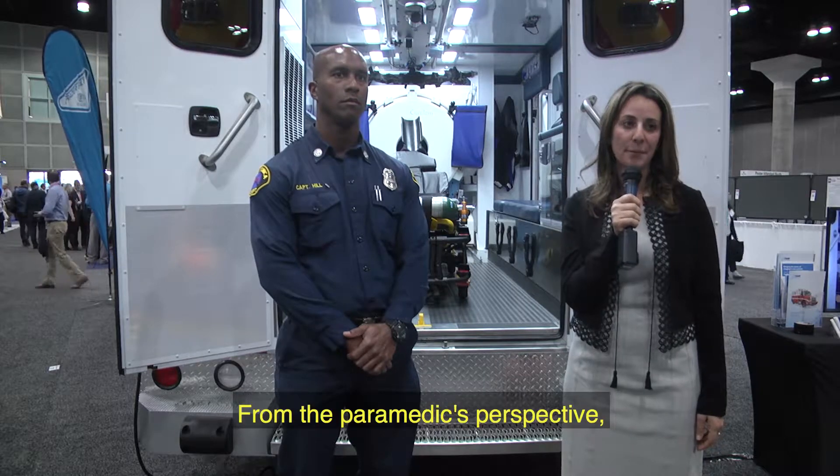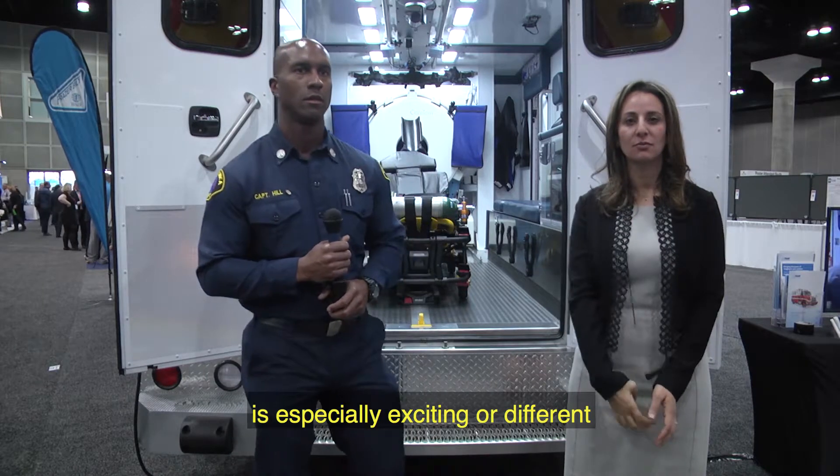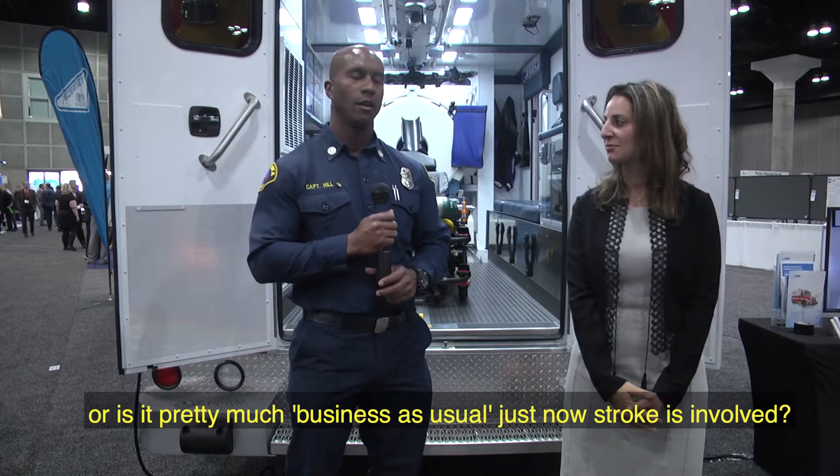Working on this unit, I've become a better paramedic. I have Dr. Noor with me in the front seat, so we're driving around all day and I'm picking her brain, learning more.